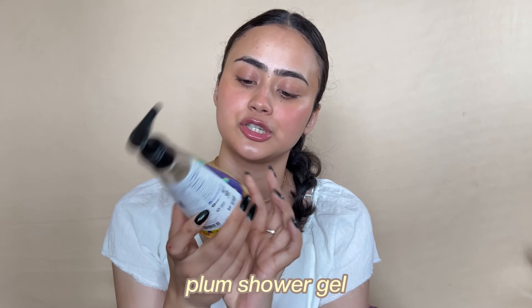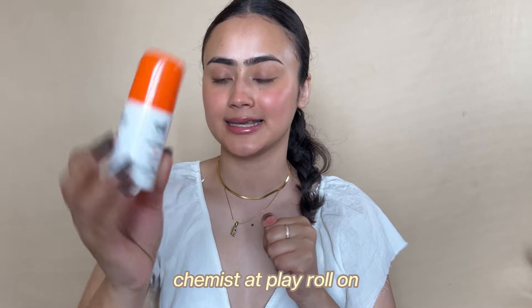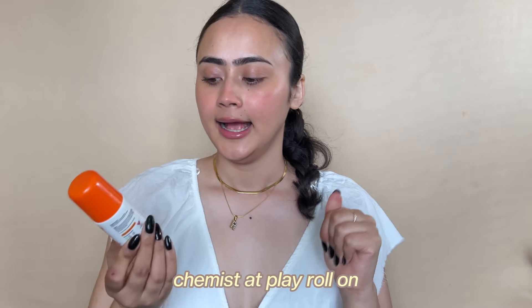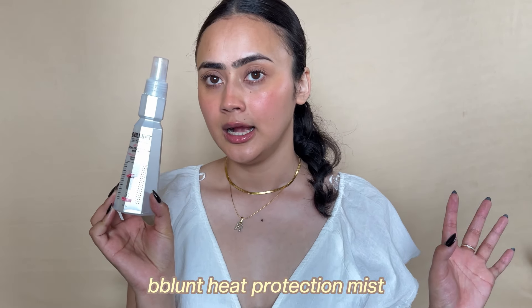The Dove Shower Mousse in coconut variant — this is my second bottle. I keep this whenever I have to shave my body. Definitely buying this again; it's affordable and shaving has never been easier. Then I have the Plum Shower Gel in Hawaiian Rumba — love the fragrance, but it took a very very long time to finish and I won't be buying it again soon. Also emptied the Chemist at Play Underarm Roll-On in fragrance-free — this one has worked for me and will be a repurchase.